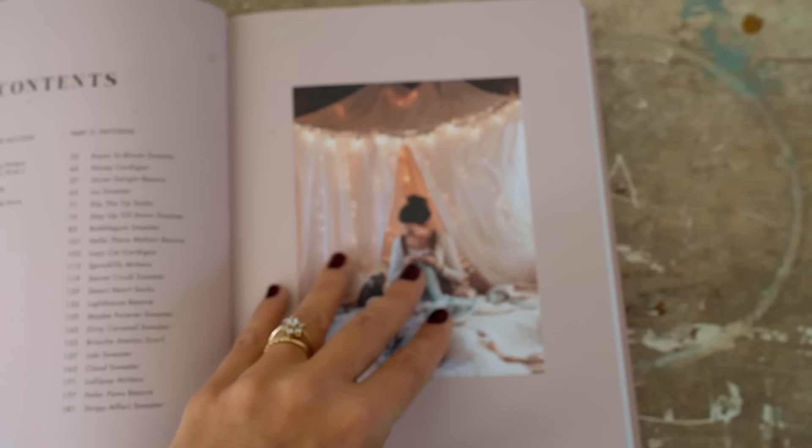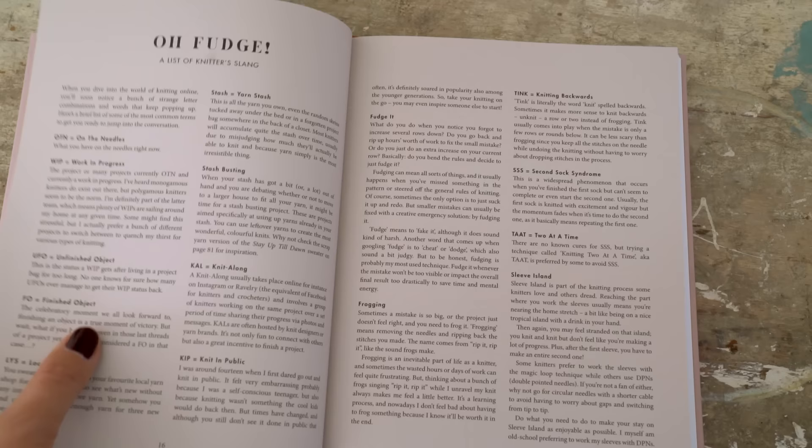I know that reading a knitting pattern can feel really intimidating and overwhelming, so I wanted to make a whole chapter dedicated to it — because it really is less scary than you think once you get the hang of it. There's also a whole chapter on care tips for your handmade knits, and a fun little section on knitter slang, because there are all kinds of funny words when you dive into the world of knitting.